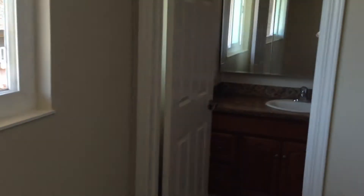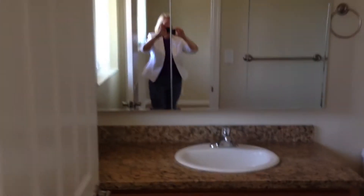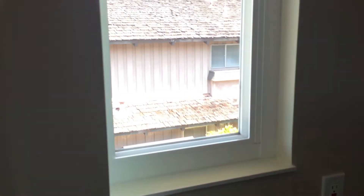We're going to walk into the master bathroom where you can see a sink, a shower, and the toilet. The master bathroom has a nice little window here.